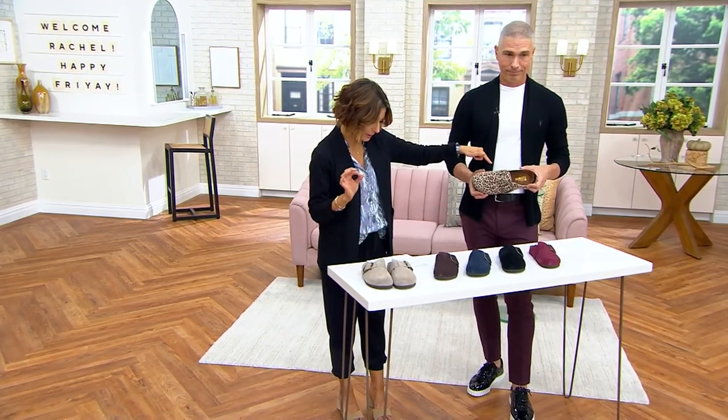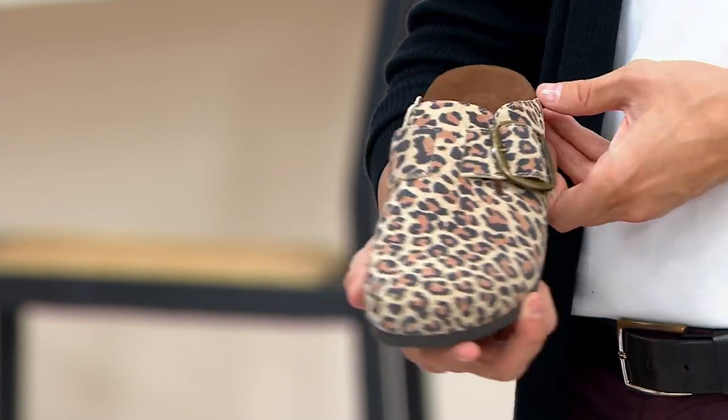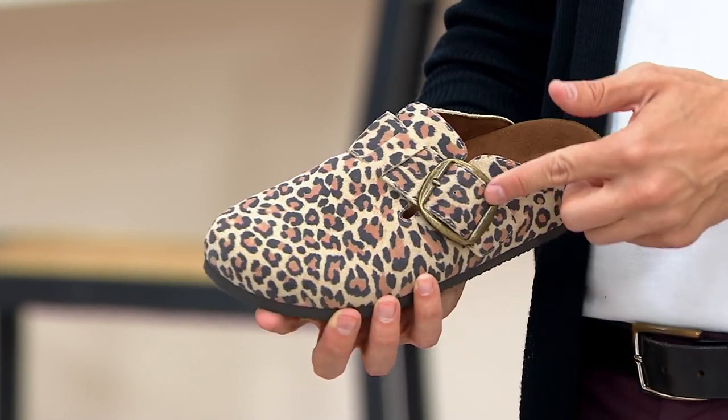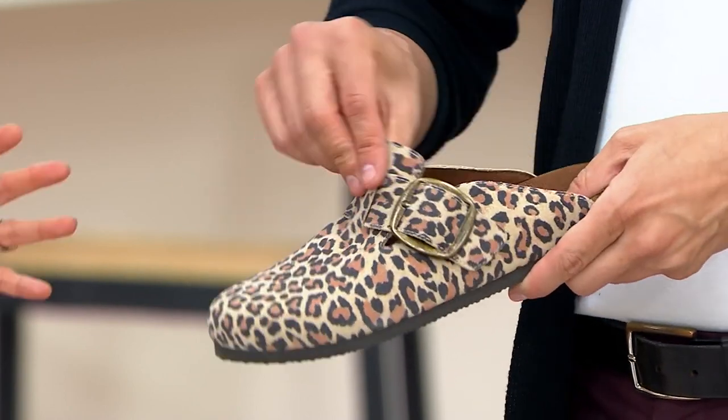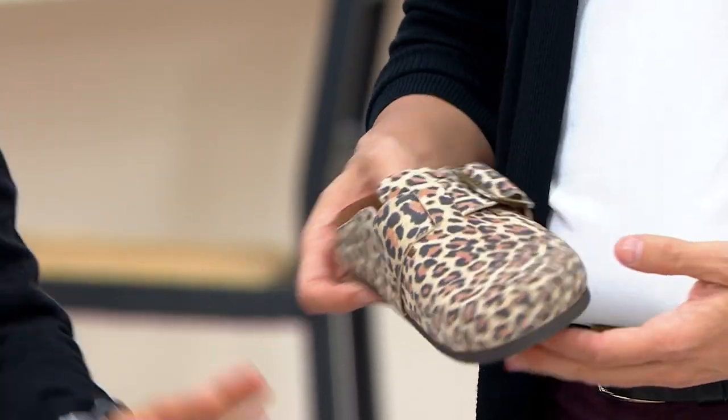Alberto is holding up the one and only animal print — we're calling it leopard. It's so cool. With a little jogger outfit, jeans, t-shirts, or sweaters, it really makes you want to say goodbye to summer and move into fall.